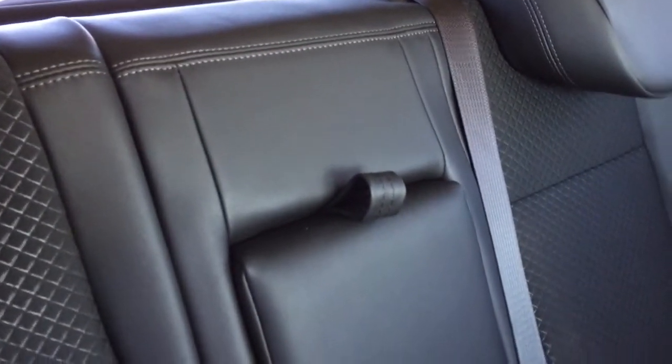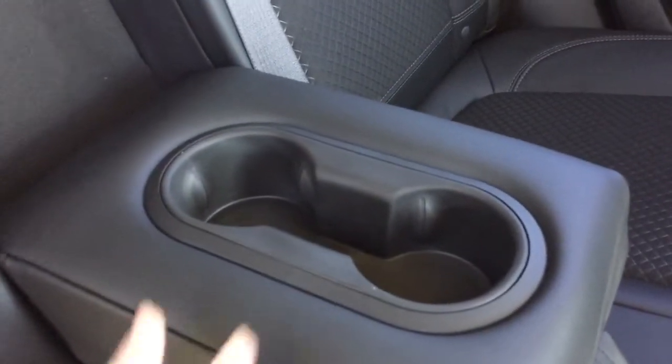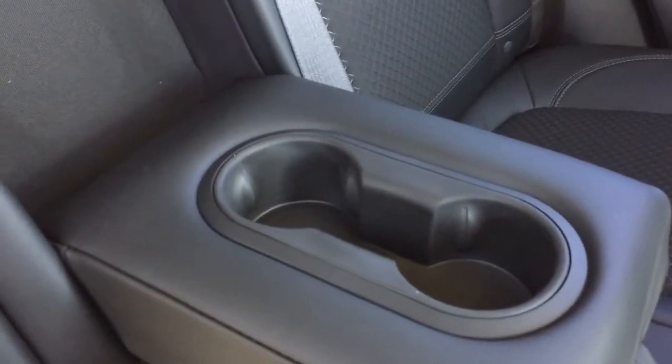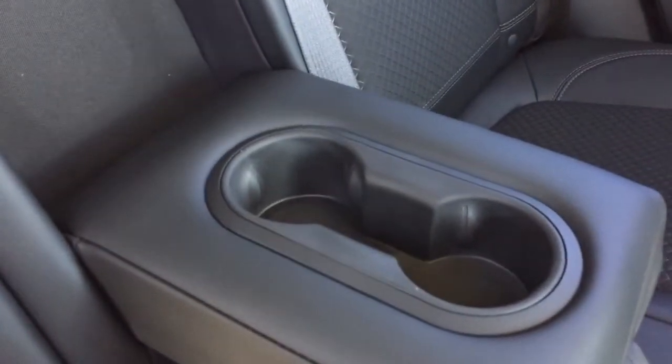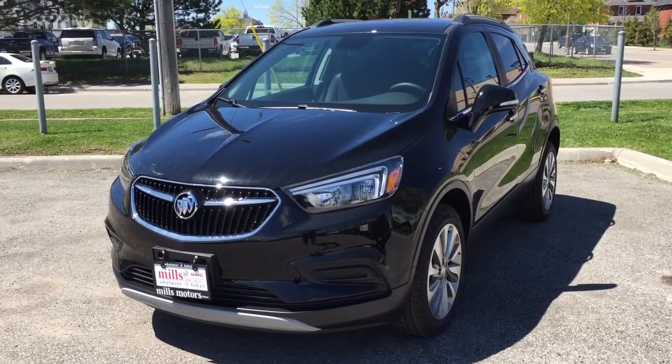This back seat fits three people quite comfortably. However, if no one is taking up the center seat, you can simply pull down on this tab and down comes the center folding armrest with two cup holders, so the people in the back can have a nice comfortable ride.